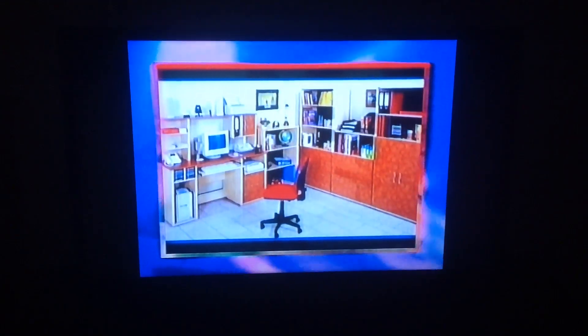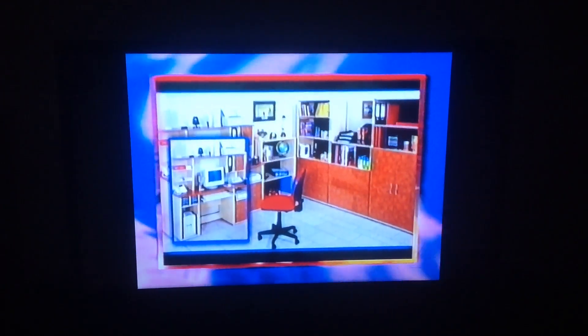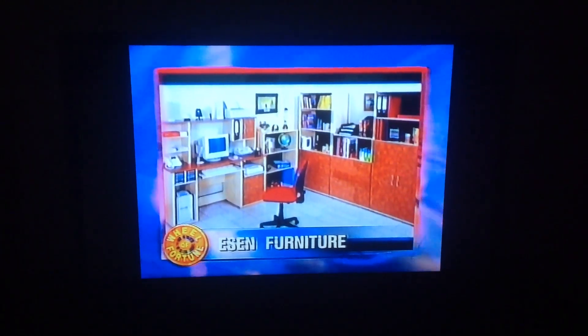The Essen Furniture mega home office suite is ideal for those studying or working from home. The attractive wooden suite combines a large desk and hutch with various shelving units, drawers, cabinets, and a desk chair. It's from Essen Furniture.